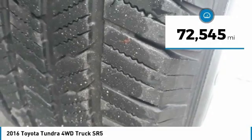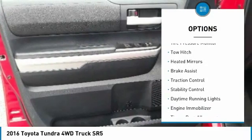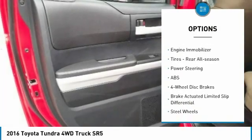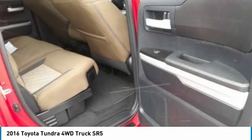This vehicle has less than 75,000 miles. Here are some of this vehicle's great options: four-wheel drive, tire pressure monitor, tow hitch, heated mirrors, brake assist, traction control, stability control, daytime running lights, engine immobilizer, and rear all-season tires.